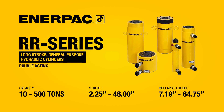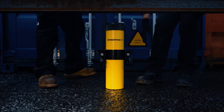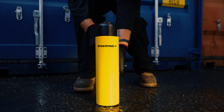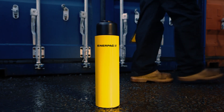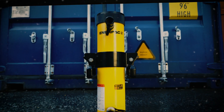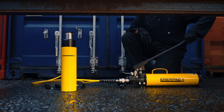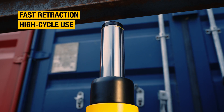RR series long stroke general purpose double acting hydraulic cylinders are ideal when extended bi-directional linear movements are required. They're fast, precise, versatile, and durable. Using hydraulic force to retract the cylinder provides significant benefits — faster retraction means they're ideal